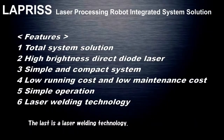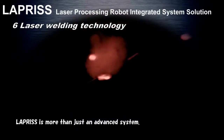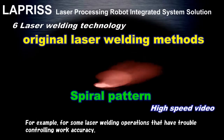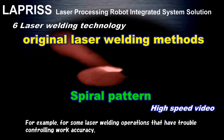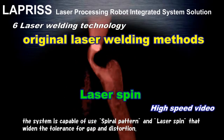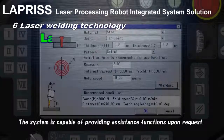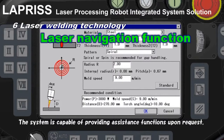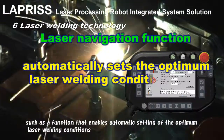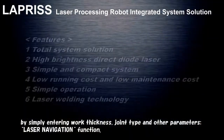The last characteristic is laser welding technology. Lapras is more than just an advanced system. For laser welding operations that have trouble controlling work accuracy, the system is capable of using spiral pattern and laser spin that widen the tolerance for gap and distortion. These original laser welding methods are provided as standard. The system is also capable of providing assistance functions upon request, such as a function that enables automatic setting of optimum laser welding conditions by simply entering work thickness, joint type, and other parameters — the laser navigation function.